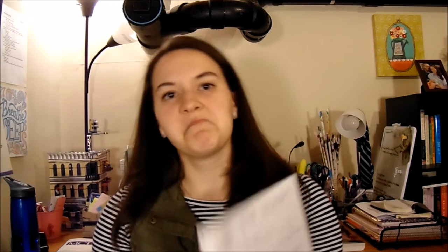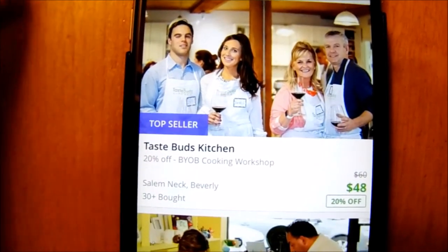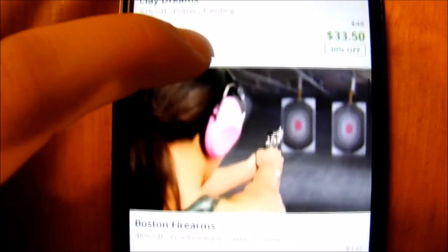You have to pay for the Groupon in your app, but then you print it out on your computer and bring it to the store. Here I am in Groupon on a Boston page to look up stuff near me. I found a yoga studio, a cooking class with 20% off, and a pottery class too, which looks really fun.